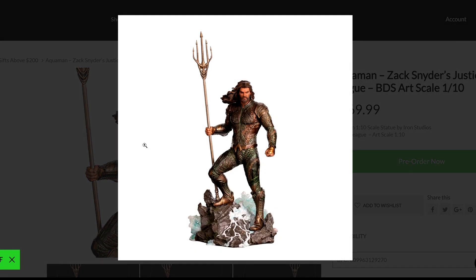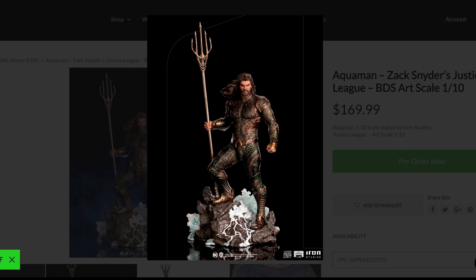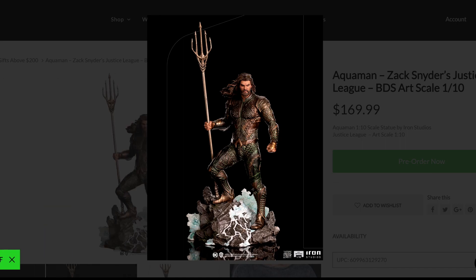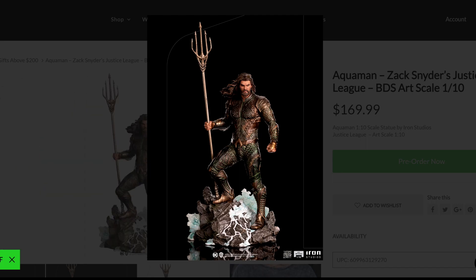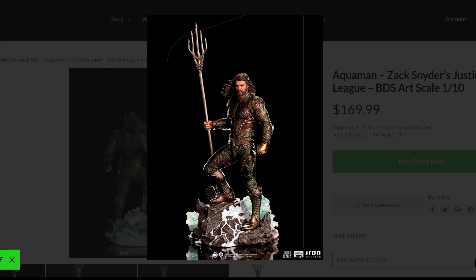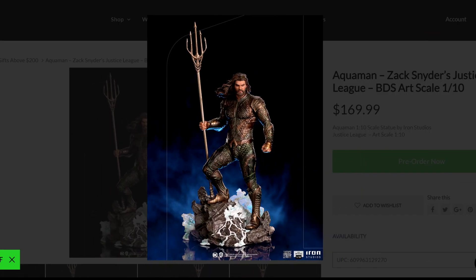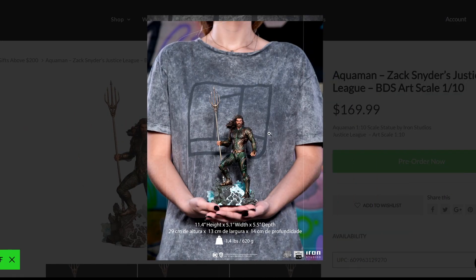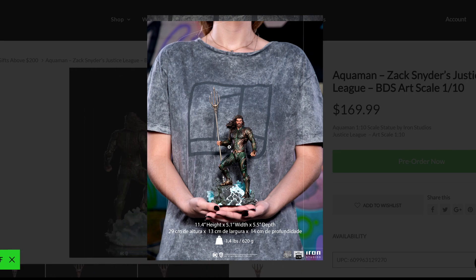When looking at Aquaman, the likeness is almost there — not 100%, but not a bad looking piece. Even the beard and the way he looks, it's really close. In some ways it looks like a combination between the actor and the comic book look from the 90s. I love the detail; it looks like water or perhaps ice — a nice touch. Mera and him side by side are going to complement each other really well, perfect for an Aquaman display. At $169, I think it's worth the price.